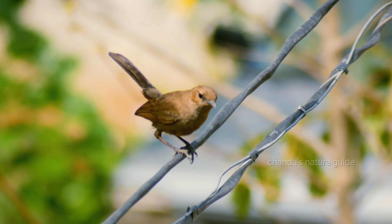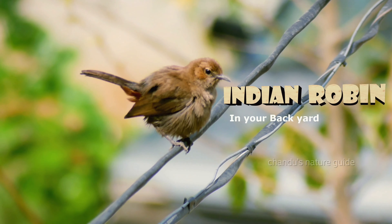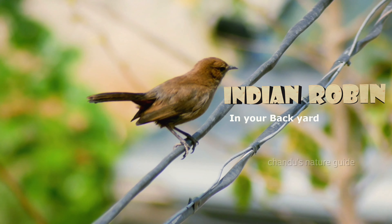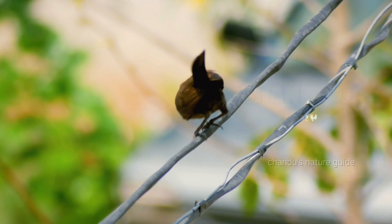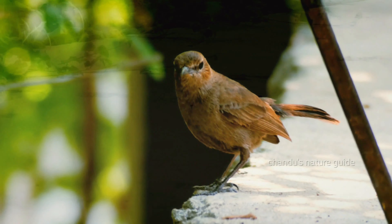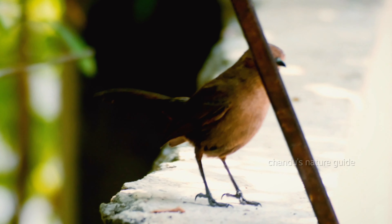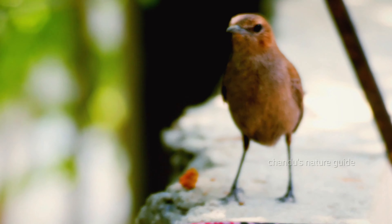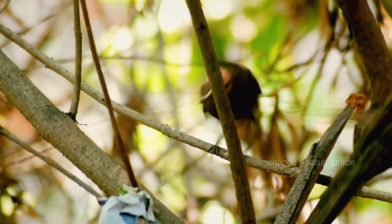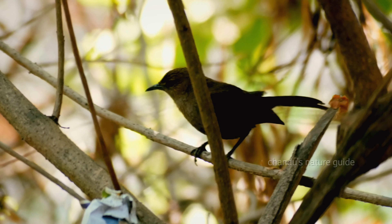You may know them as the first sign of spring — that is the Indian Robin. One of the most common birds in India, the robin is easily recognized by its black and brown breast. They are found in open shrubs and rocks.